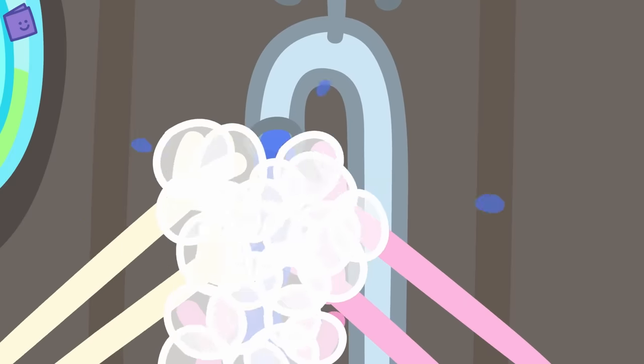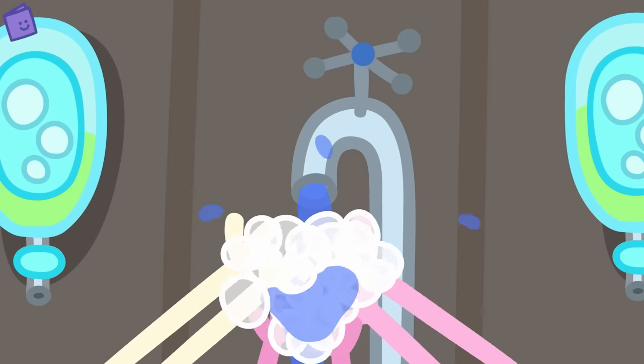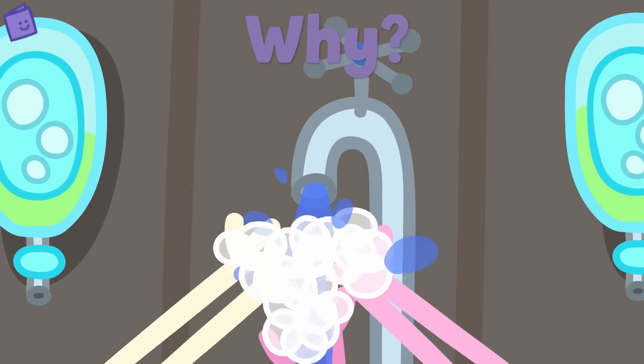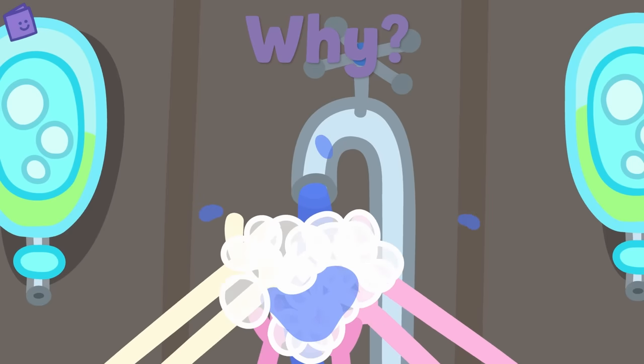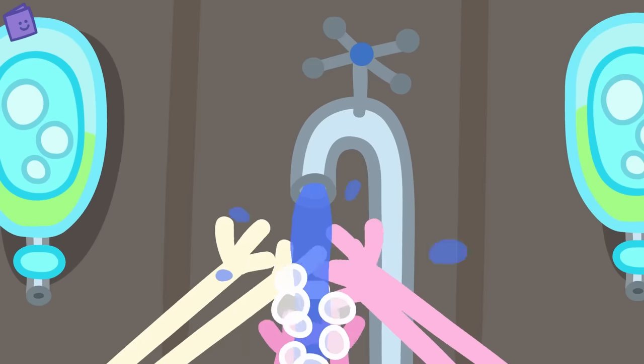Oh look! Peppa, George and Rebecca Rabbit are washing their hands again. Can you remember why they are washing their hands? That's right — to keep them nice and clean! Great work!